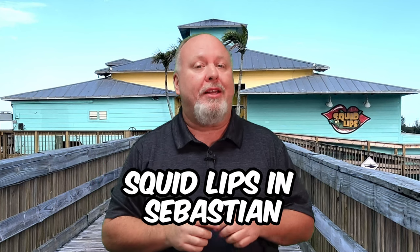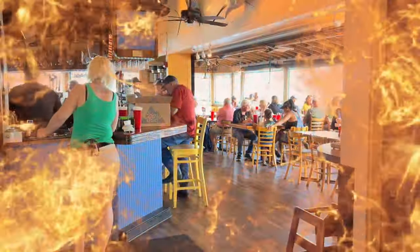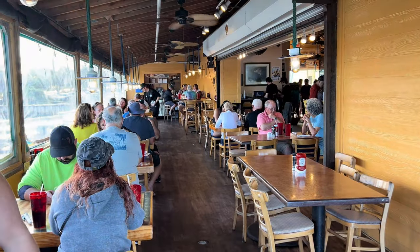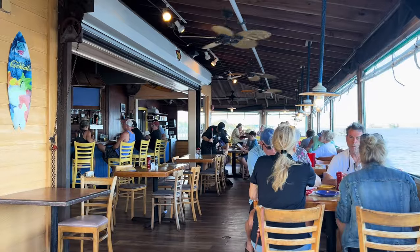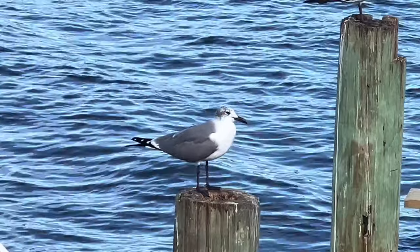Last weekend, we returned to Squidlip's in Sebastian to check out their fish sandwiches. Our last visit to this restaurant was a few months ago, and we were pleased with its consistent quality. In our opinion, Squidlip's offers one of the best fish sandwiches in the area.